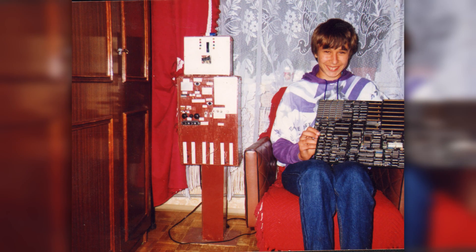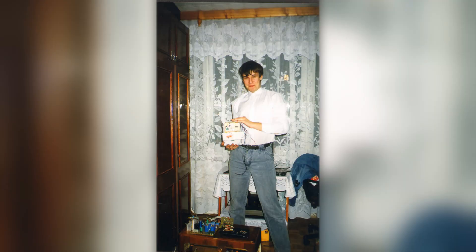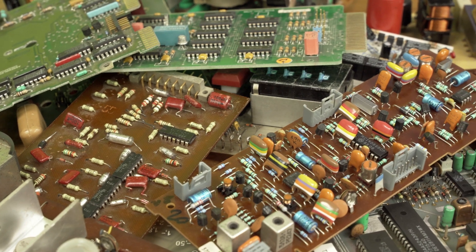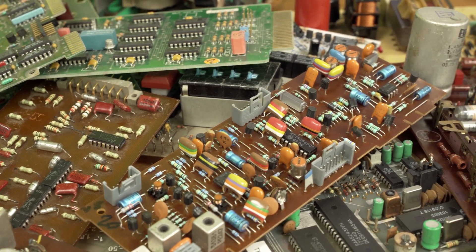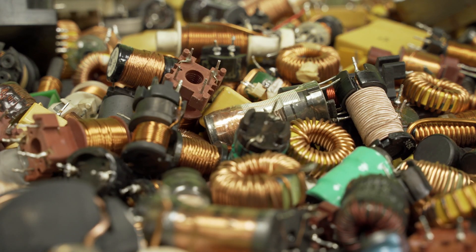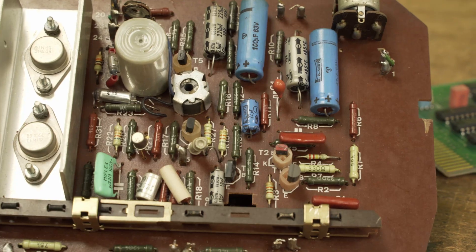No one from my family introduced me to electronics. I tried to learn this knowledge from scratch because the Internet did not exist back then. I used to visit electronics technicians who repaired household appliances in my town. They would give me different boards and components. Later I learned how to unsolder and solder from scratch. I simply acquired my knowledge in a very progressive way.